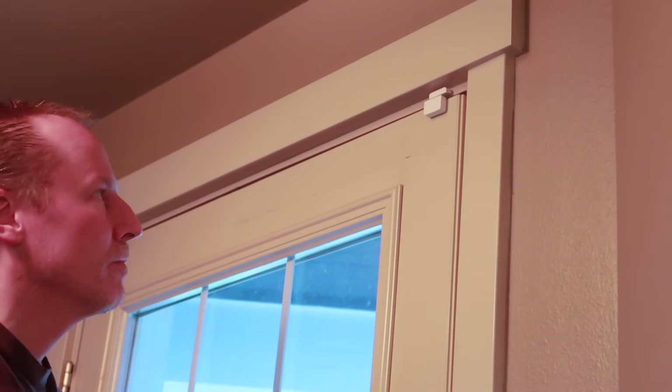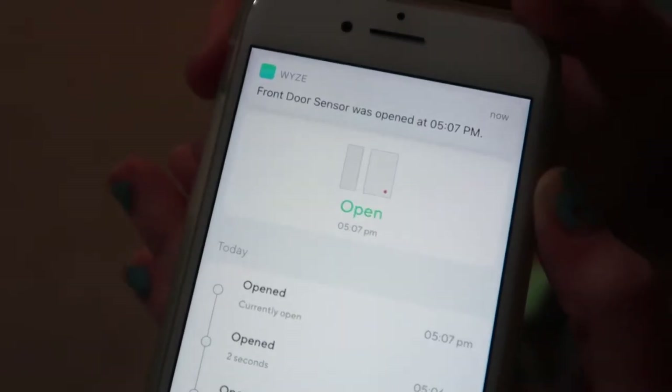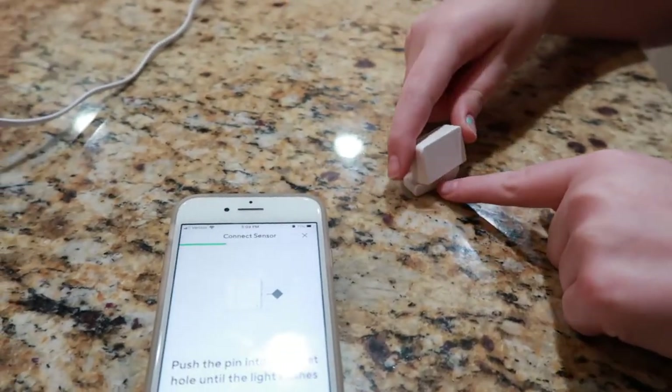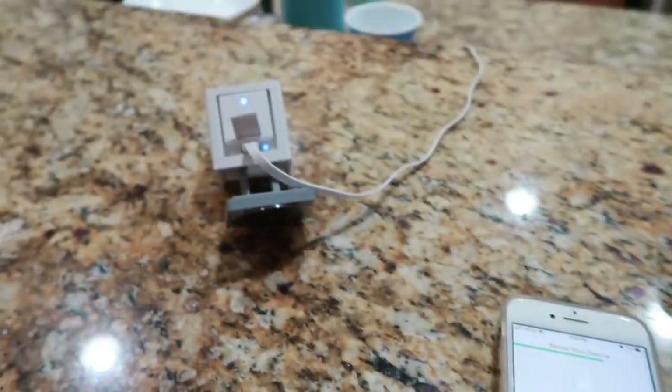Alright so we've attached it to this door — it's obviously our front door, not that much of a surprise. We might put some on the other doors too. As soon as that red light goes, it's triggering. Connection is successful — there we go. We're going to connect another one for another door.